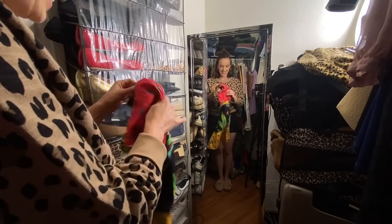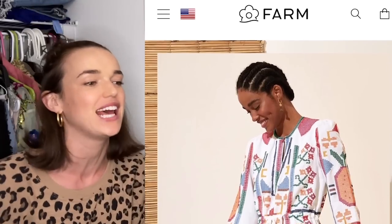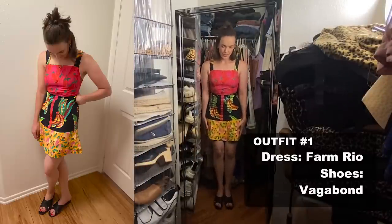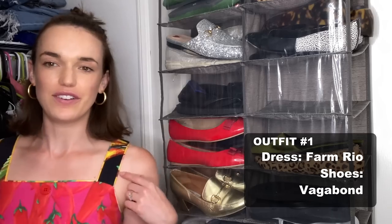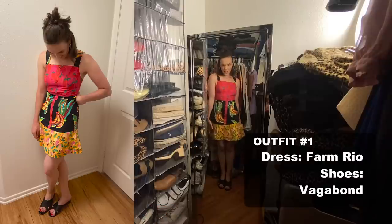Outfit number one is from Farm Rio. They are an amazing clothing brand based in Brazil. Their clothes are just so fun and gorgeous and eclectic and patterned and just happy, happy clothes. Here she is — Farm Rio paired with Vagabond shoes. It's so fun. Colors that you wouldn't necessarily put together — I love that. I think black and bright colors is very chic and very fashion forward. Really this could see you all year round, but seeing as summer is coming, I've included it in my summer outfits.